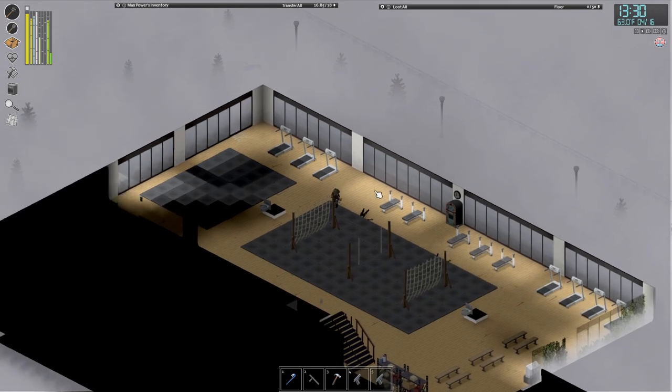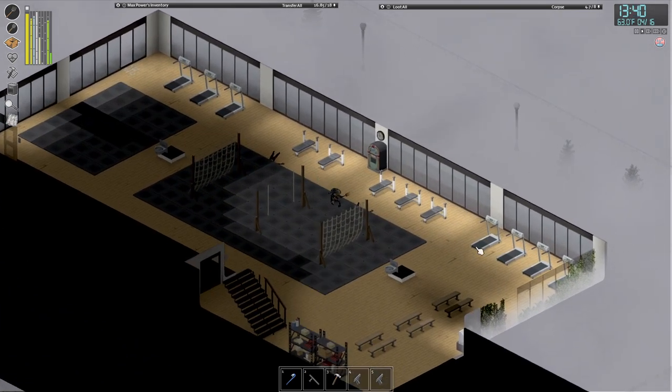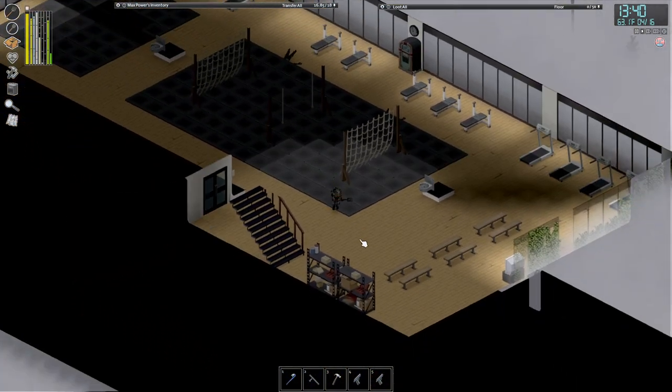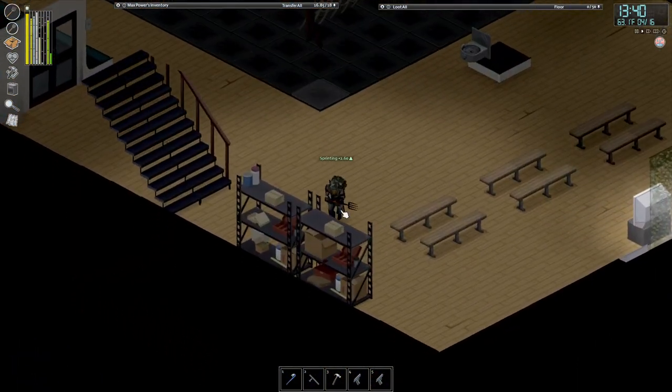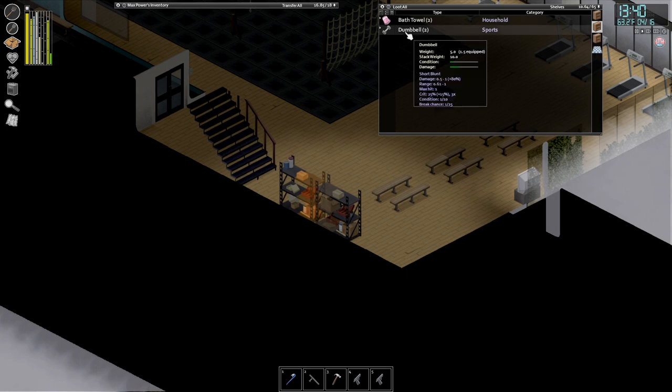As you can see here, there is a lot of fitness equipment. There are some workbenches and some treadmills that you can also grab. Then you're going to come down here to these little shelves down in the south corner — and there they are: dumbbells. Go ahead and grab them all.